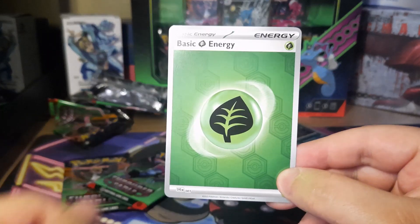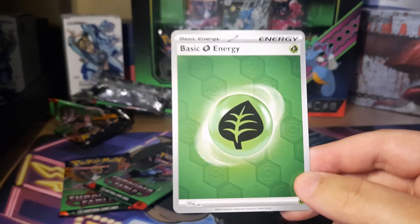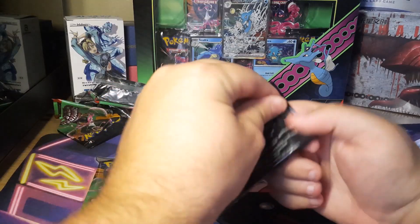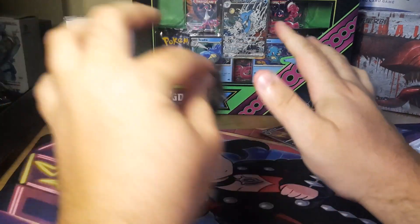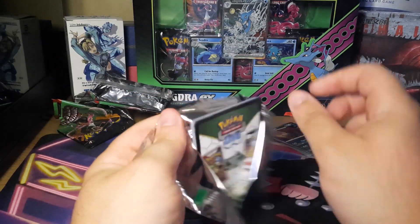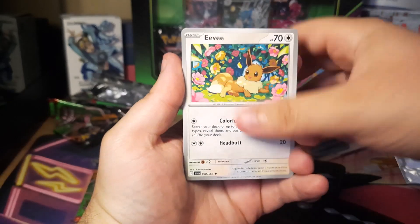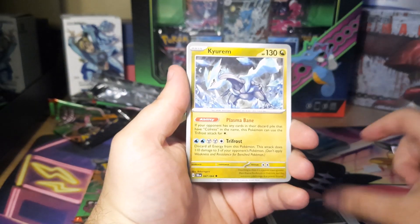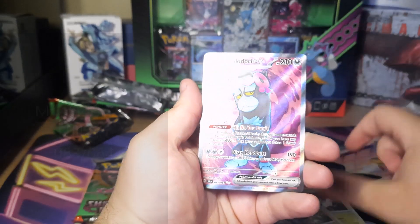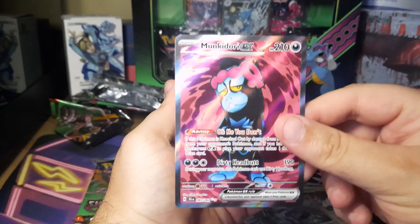It looks like we also get holo energies — kind of hard to see, it's a matte finish. The way everything is situated makes it interesting to film. With that said, it's a tough set and I think the value of the set probably won't hold, if it's holding at all. We got the Munkidori EX full art — it's pretty cool looking but not really my cup of tea.